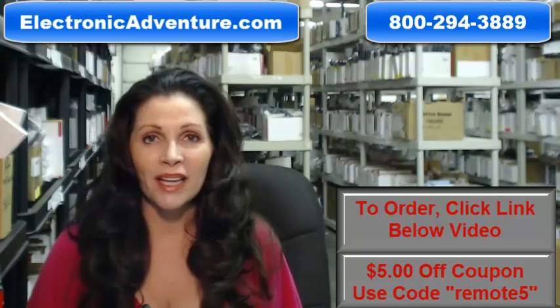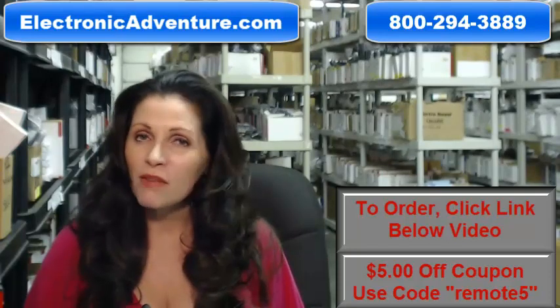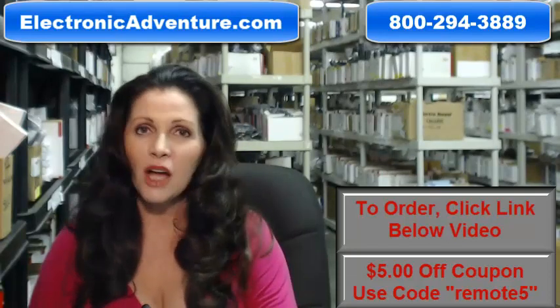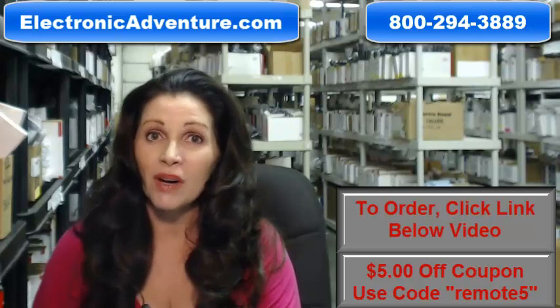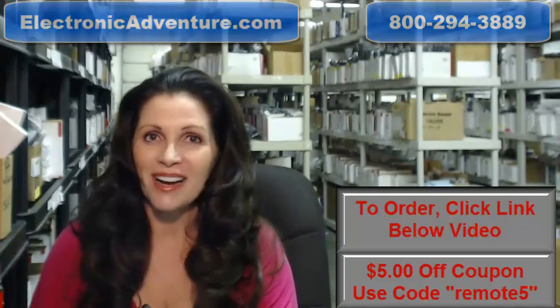So again, you need to order a brand new original remote control. Click on the link below, order it — it ships today. If you have any questions, call the 800 number that you see on the screen and one of our operators can assist you. Thanks for shopping with us at ElectronicAdventure.com.